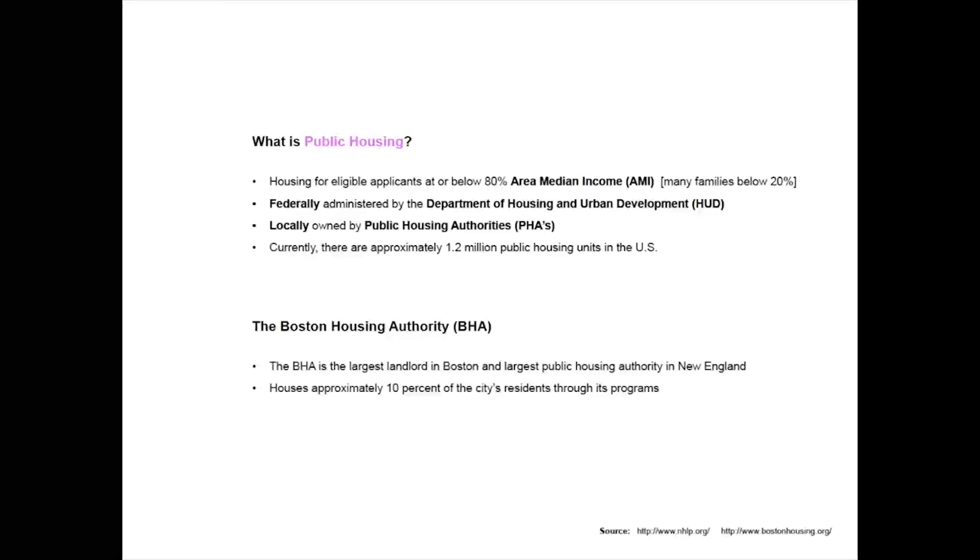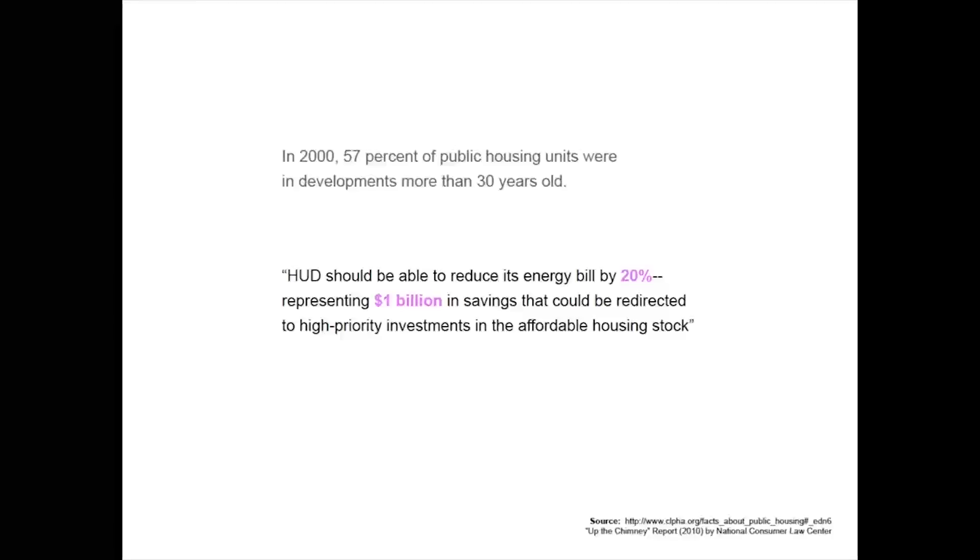Public housing can be defined as publicly subsidized housing for low-income families, the disabled, and the elderly. In the United States, public housing is administered at the national level by the Department of Housing and Urban Development and owned locally by municipal entities, such as the Boston Housing Authority. Public housing in the U.S. is typically characterized by an aging building stock, and a recent national study has pointed to the potential for significant energy and financial savings should these buildings be upgraded — savings that housing authorities could reinvest in their provision of affordable housing.